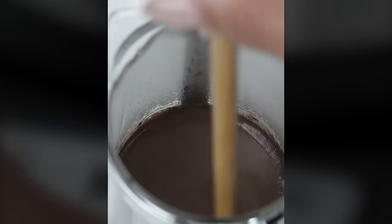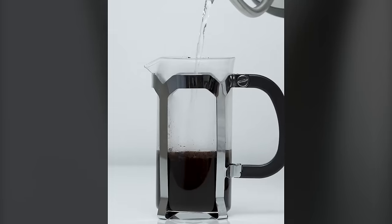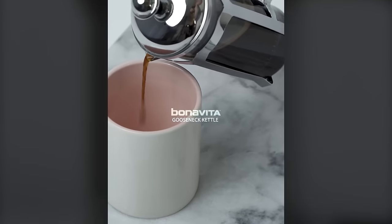However, the Bona Vida does not have the safety features that most other pour-over coffee kettles have. All in all, it is a more budget-friendly option with the features you need to make great pour-over coffee without spending a crazy amount.